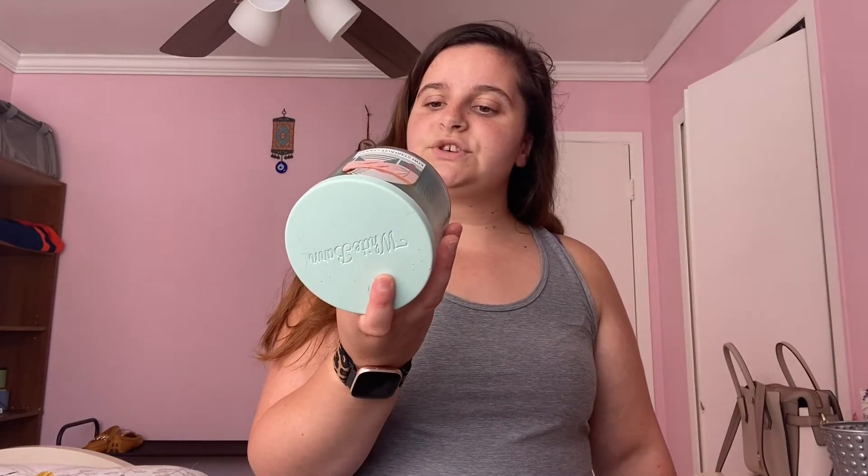Moving on to candles — starting with the three-wick candles and then the single wicks. First is Kiwi Starfruit Cooler — sweet starfruit, sparkling kiwi seltzer, splash of guava juice, lemon garnish, with natural essential oils. It's very fruity and makes the whole house smell amazing. Next is Strawberry Daiquiri — frozen strawberries, sweet simple syrup, a shot of tropical rum, and zesty citrus twist with natural essential oils. I love this scent; I don't know if I like it better in the candle or the wallflower.